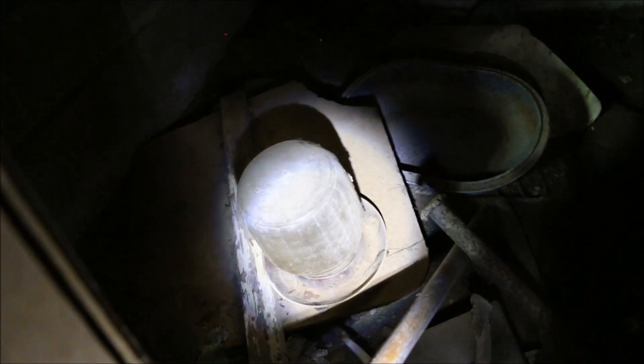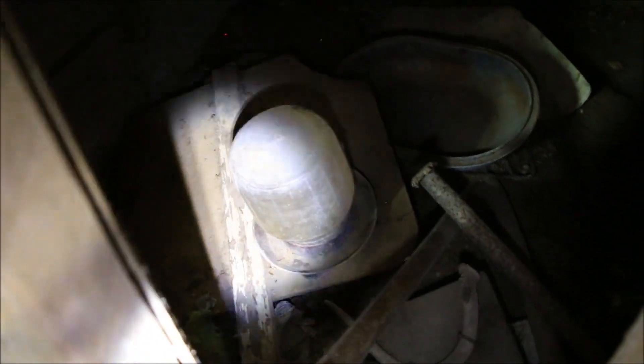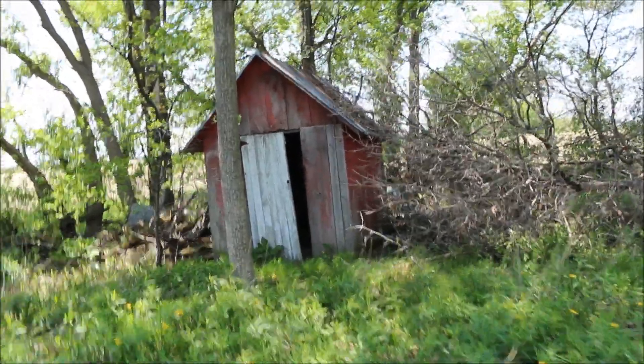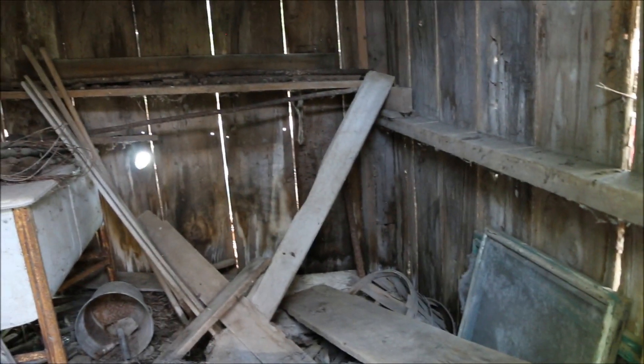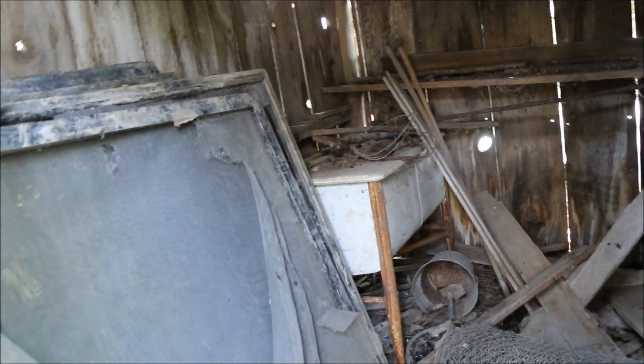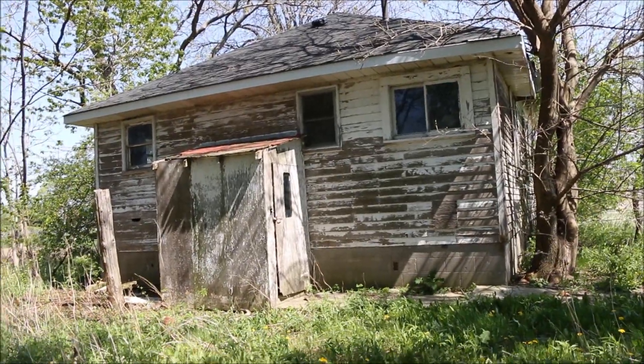I don't know what that is — an upside down pail, probably not. Well, do you want to check out the shed now? Let's head over there. It doesn't seem to be a whole lot interesting in here as I thought. Maybe some storm windows for the house, maybe not. Well, thanks for exploring with me, guys.